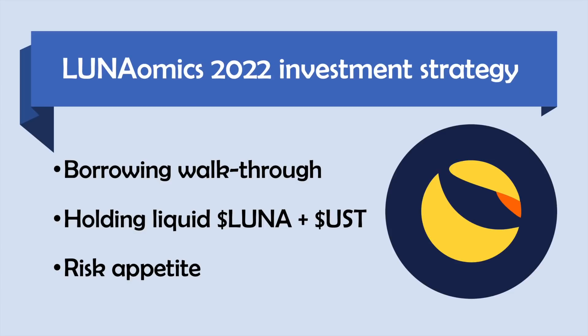Just to recap: I've gone over the borrowing process on Anchor, borrowing 25% to buy Luna and then a further 20% to hold as UST. I talked about holding that in my wallet or putting the UST into Anchor Earn. But this time I decided to follow what Luna Omics is doing in his 2022 investment strategy and paired my Luna with my UST to provide liquidity on TerraSwap.